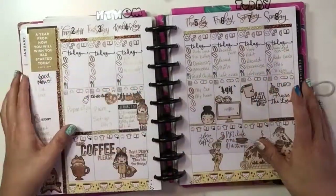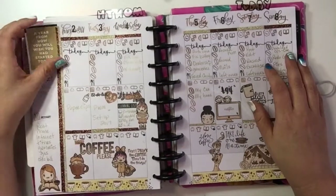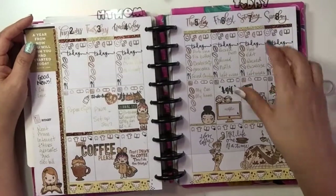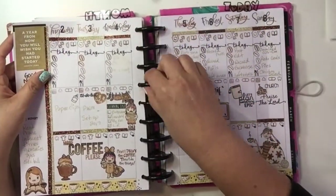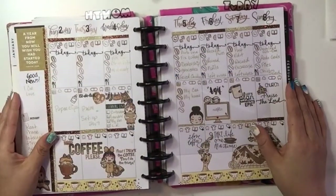Hey guys, welcome back to my channel! Today I'm going to be doing another PWM, and it's going to be for the week of January 9th through the 15th. If you're interested in this layout, I'll leave a link in the description box below.